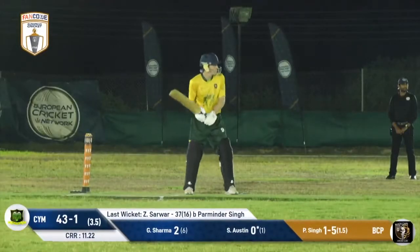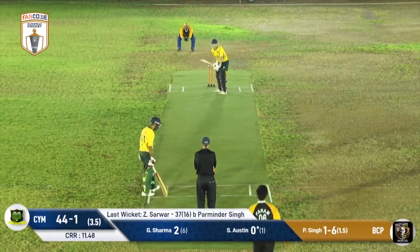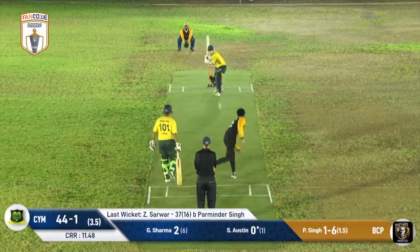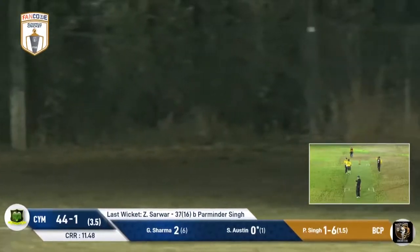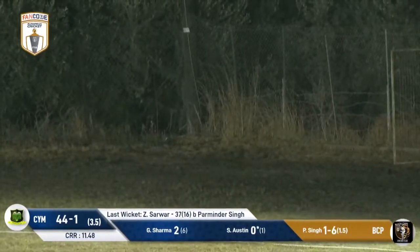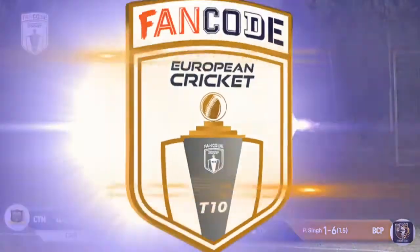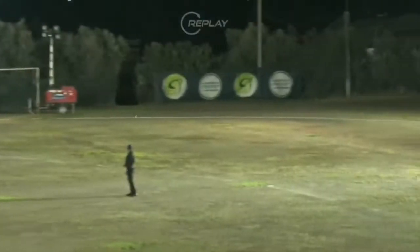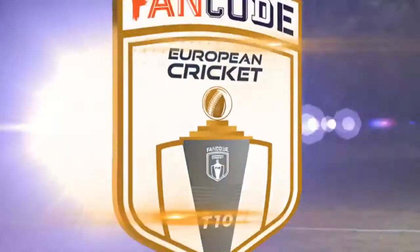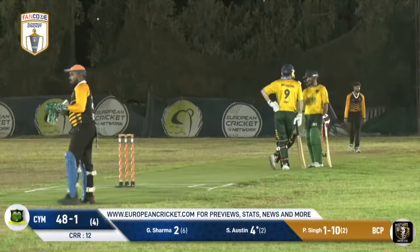Any comparisons drawn to the great Ricky Ponting with that pull shot? Let's see if the bowler goes full or shorter. He goes short and once again Scott Austin just eats up those shorter deliveries — that's a brilliant hook shot. We called that one early. Austin is excellent against the short ball; he sees it nice and early, sits back, waits for it, swivels nicely on his back foot and whacks it behind square.